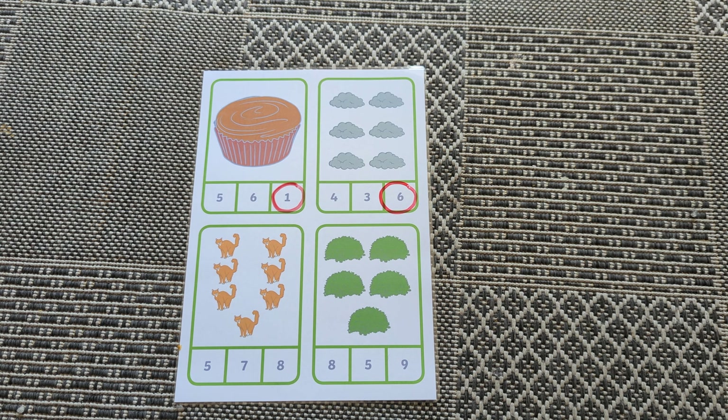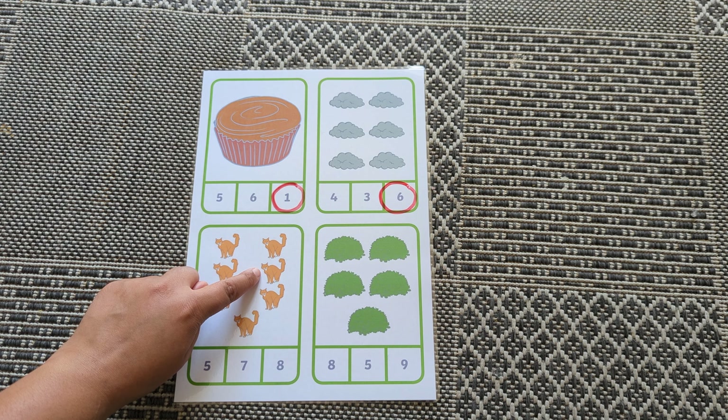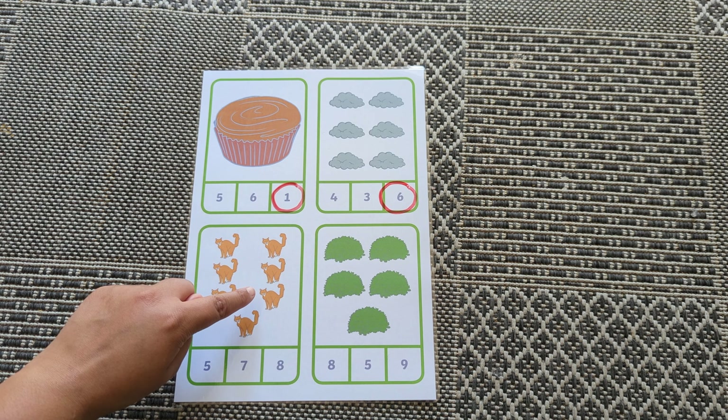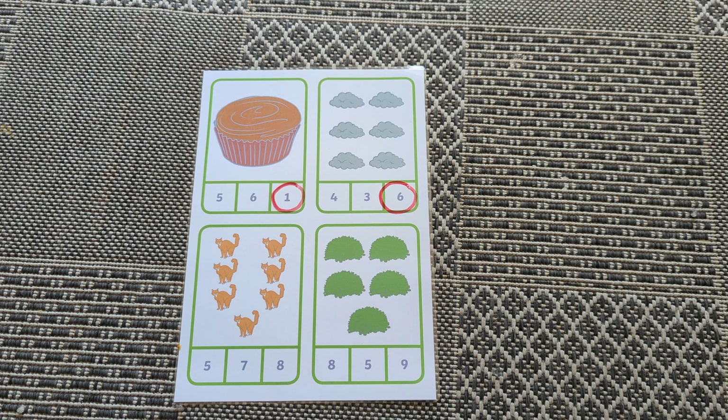How many cats? One, two, three, four, five, six, seven. Where's number seven?